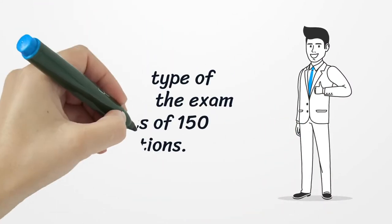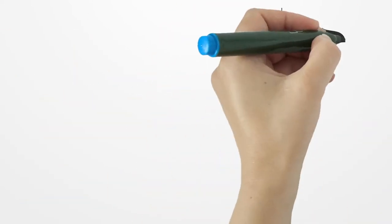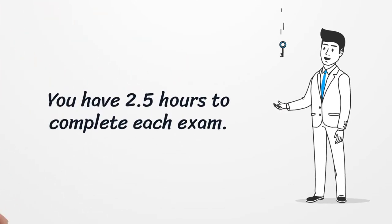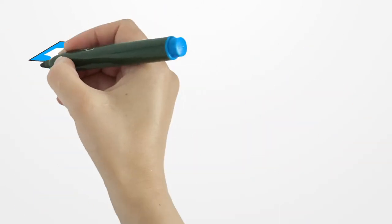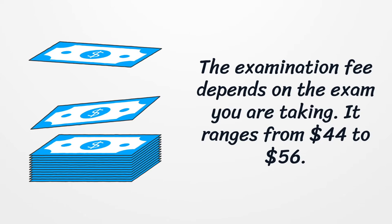For both types of insurance, the exam consists of 150 questions. You have 2.5 hours to complete each exam. The examination fee depends on the exam you are taking, and it ranges from $44 to $56.